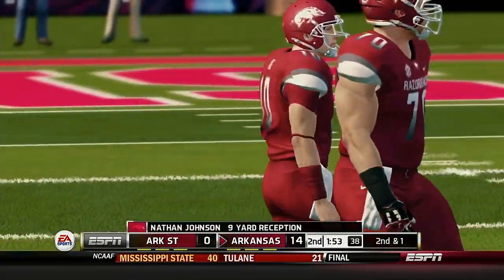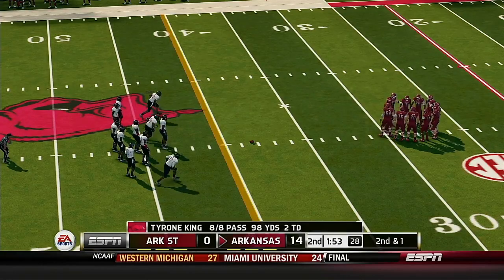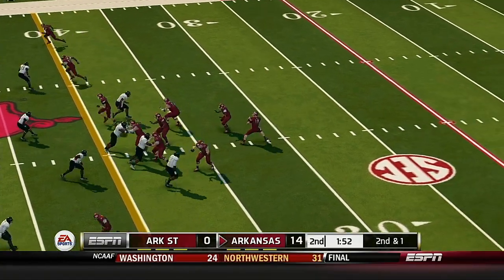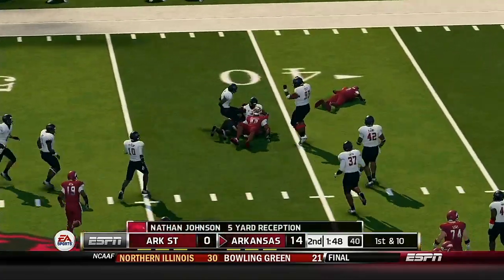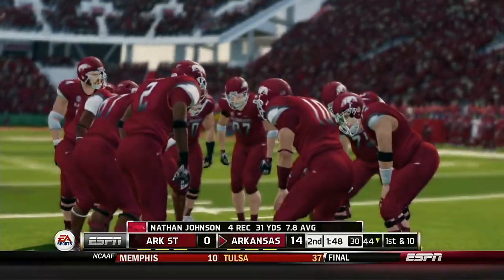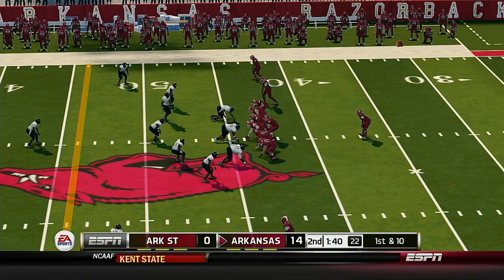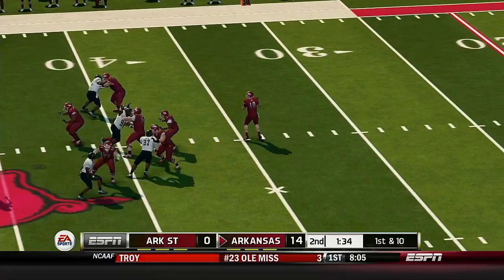He goes out of bounds at the 38-yard line. Short yardage situation, second down and one. Down he goes right around the 44-yard line. Johnson picks up a first down on the play with a six-yard completion. Heads-up play by the quarterback to find his receiver in traffic. The quarterback didn't waste any time getting rid of that one — he took the snap and threw it right out there.